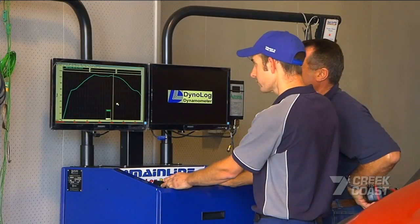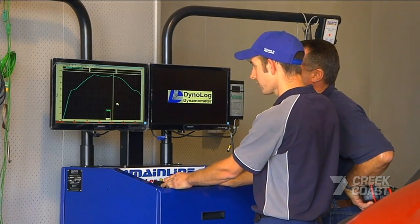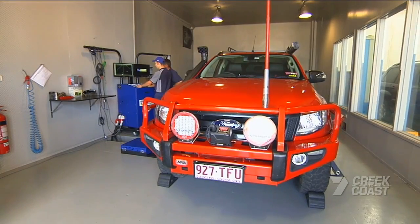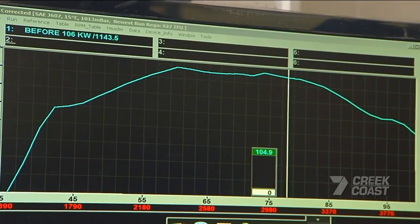What's that? Well, that's basically where your power is starting to rise up there. It obviously starts out quite low and then climbs up to maximum 106 kilowatts. To work out how much the Ranger's output can be improved by, Dan's created a baseline reading on the dynamometer.